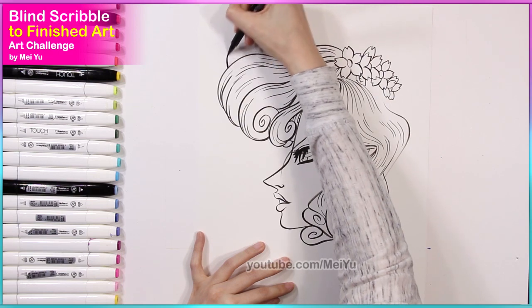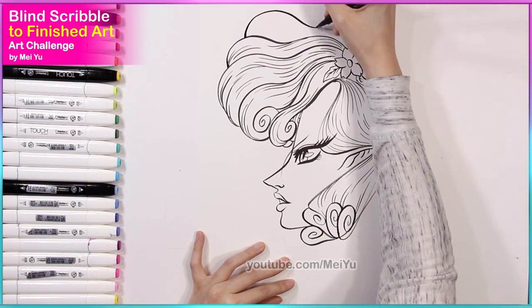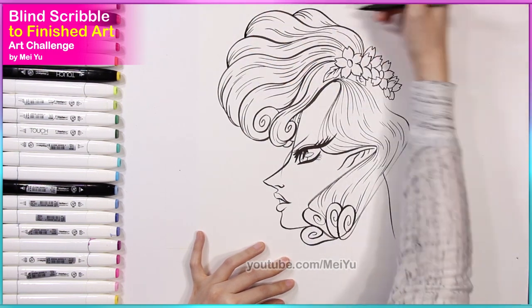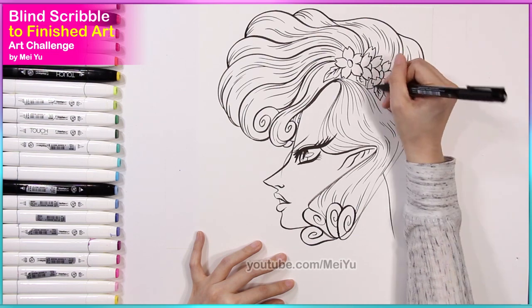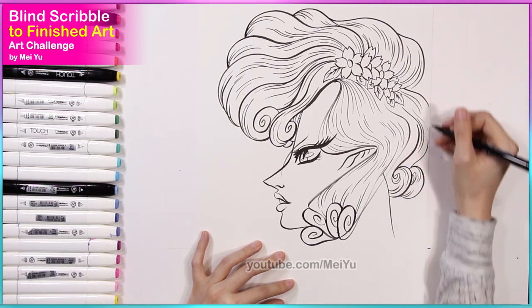I really like the long lashes I gave this character. As for the curls in her hair, I was thinking to repeat that curled element here and there to make this hairstyle look unified but also kind of fancy. I do think this looks quite different from what I usually do.